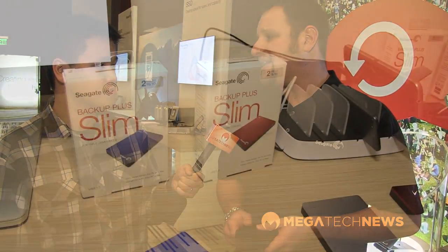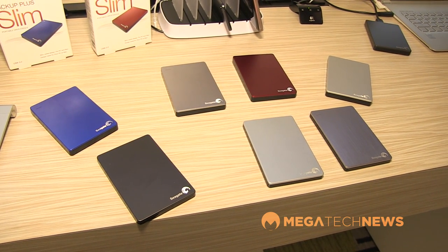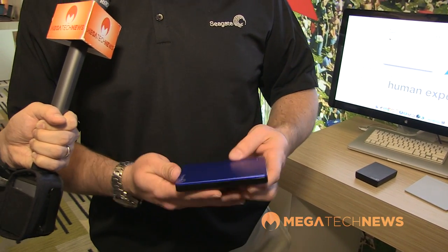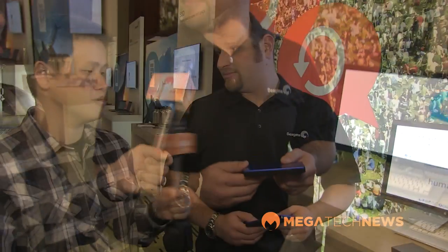We also have a refresh to the dashboard software. This is the new Backup Plus Slimline, really focusing on backup simplicity. It goes from a 500 GB version all the way up to a new two-terabyte version — really slim, easy to use, and nice-looking with a premium finish at a mainstream price point. Pricing is $99 for the 500 GB, $119 for the 1 TB, and $179 MSRP for the two-terabyte.